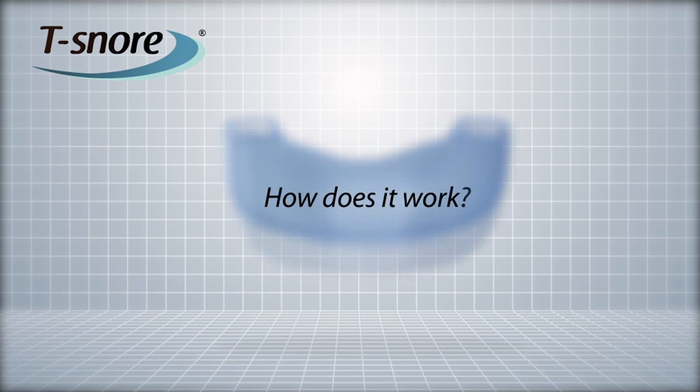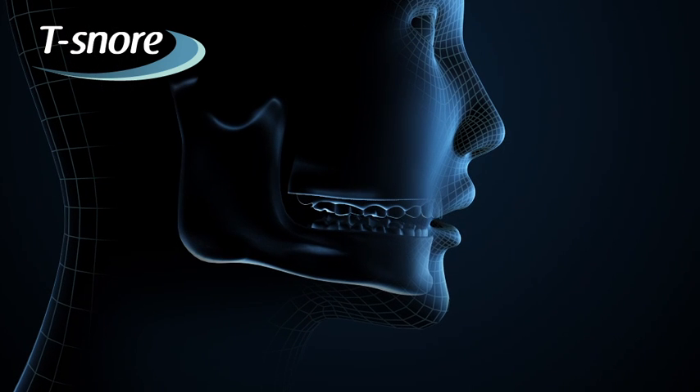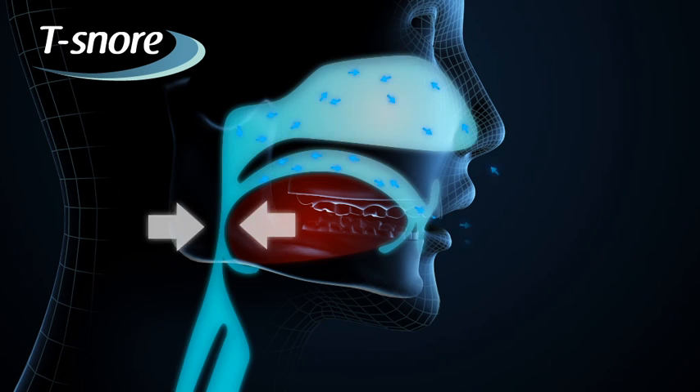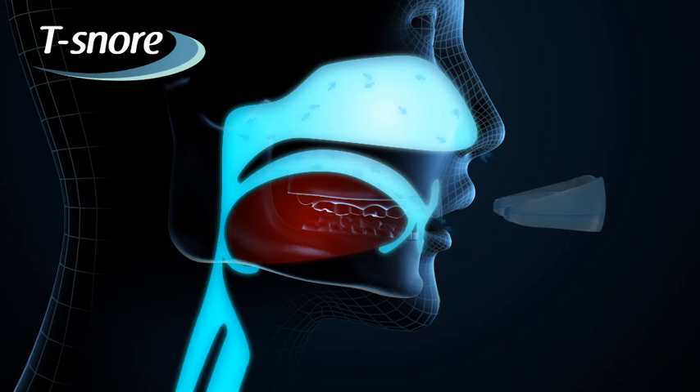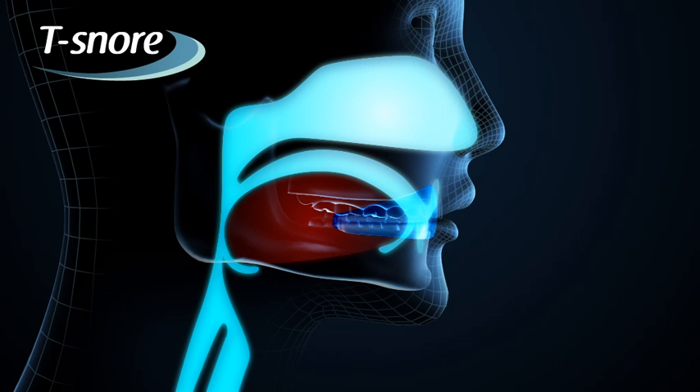How does it work? Most snorers breathe with their mouth open, dropping the lower jaw and the tongue back, therefore narrowing the airways. T-SNORE keeps the snorer's jaw closed, thus facilitating breathing through the nose.